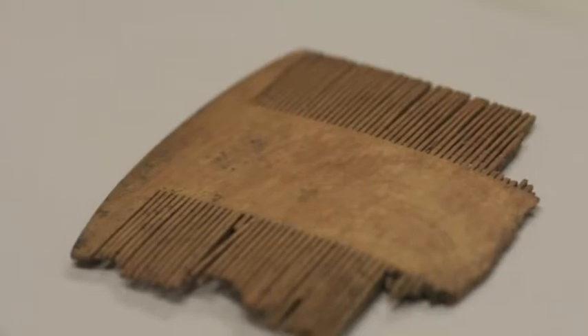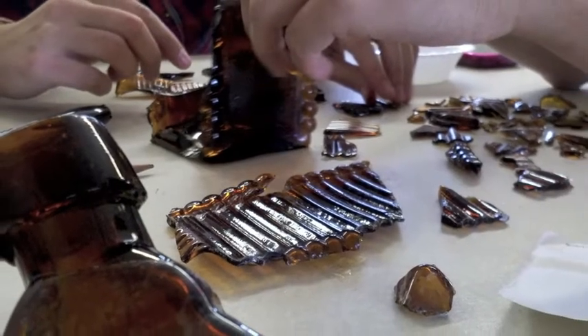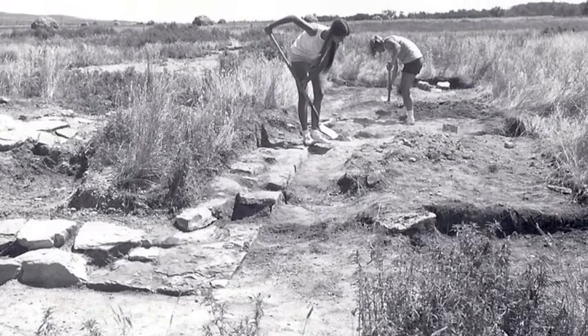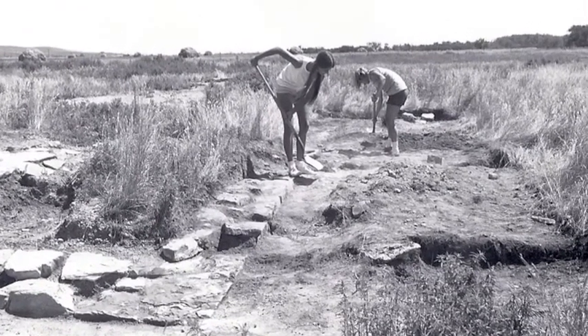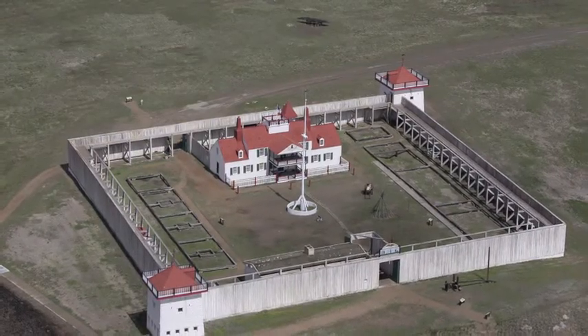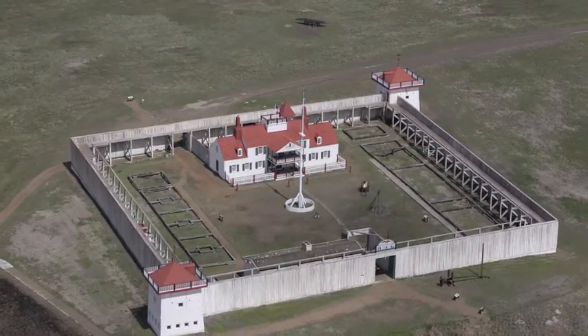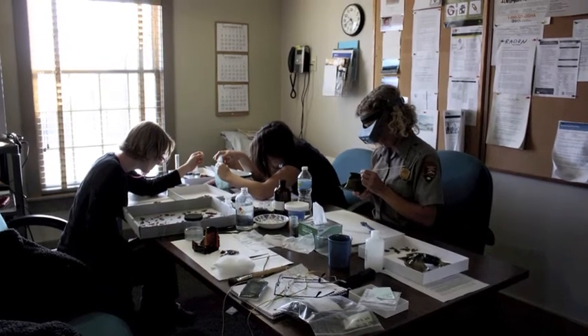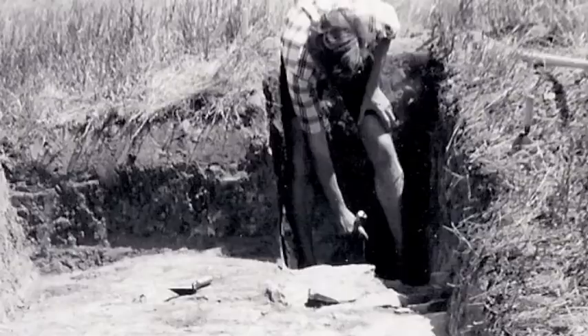Old dishes, a used comb, a broken bottle — these are not the things you would keep as precious family heirlooms, but these are the types of objects archaeologists find that reveal our shared history. Here at Fort Union Trading Post, we preserve and store a large collection of archaeological artifacts. Many details were never recorded in journals or business inventories, so archaeologists and conservators piece together clues that tell us about what life was like at the fort.